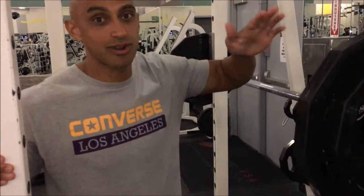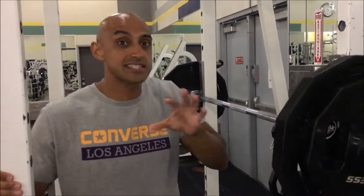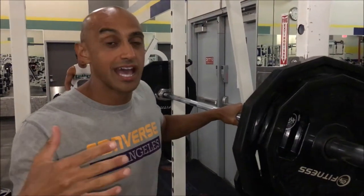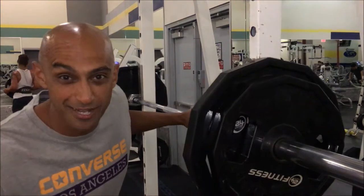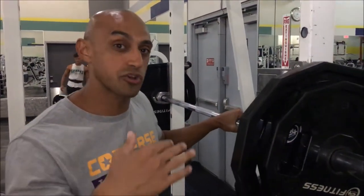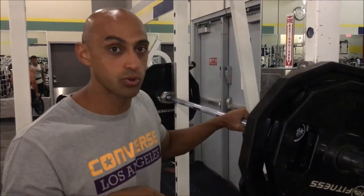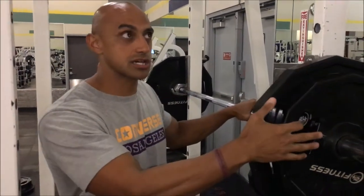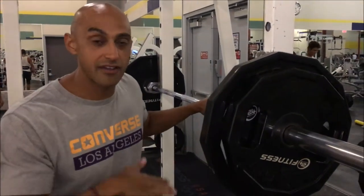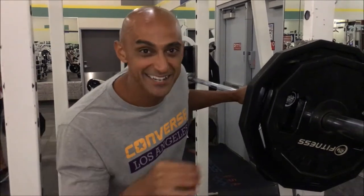We are doing different sets and tempos. She's going for a little heavier weight depending on how she's feeling — it's really loud in here. I'm doing tempo squats: slow on the way down, slight pause, then exploding on the way up. I'm going to be doing that with 205, and we're going to be working her around 135 to 145. Let's go!